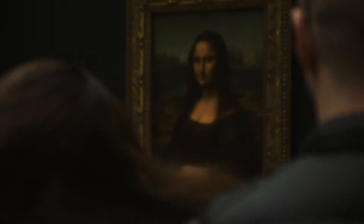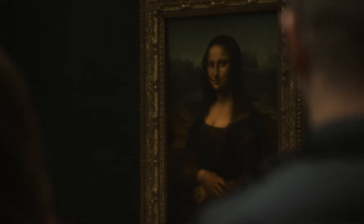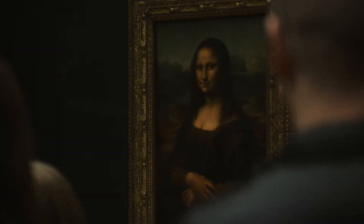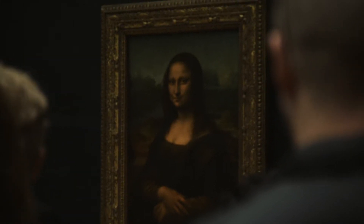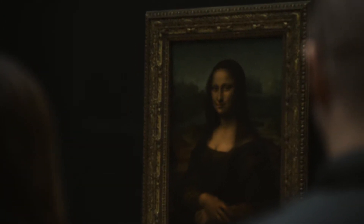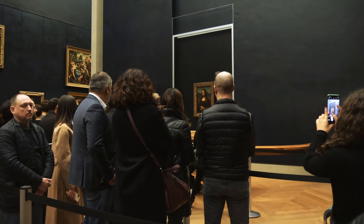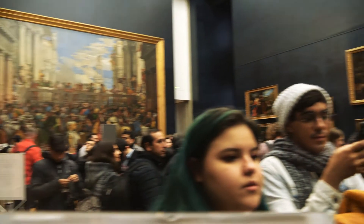There we go — one of the most famous paintings of all time right there. People talk about how it's small, but it's actually a pretty good size. One of Da Vinci's most famous works, as evident by the sheer number of people here to see it.